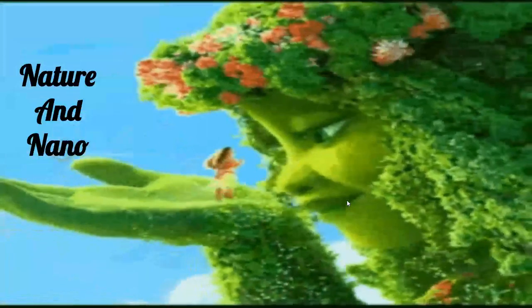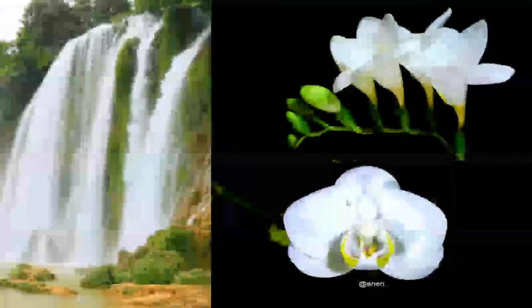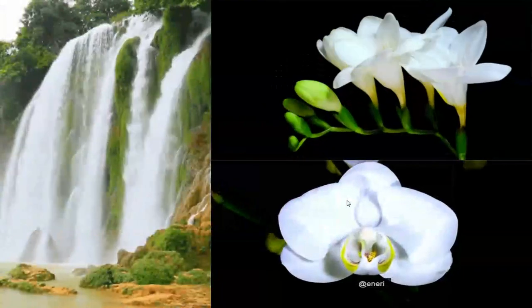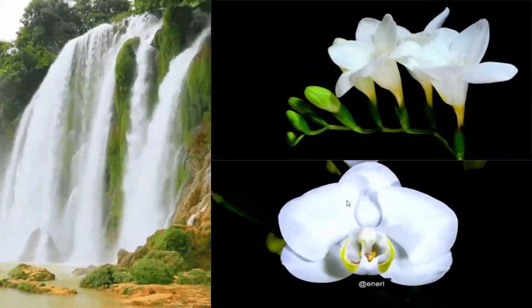Nano and nature — mother nature has a lot to teach if you only listen. By discovering nature, you discover yourself. My dears, we have a lot to learn from mother nature.